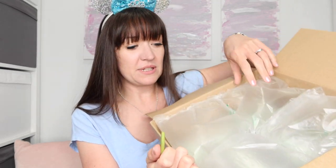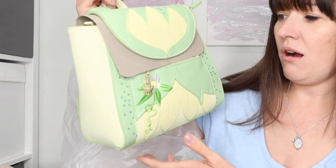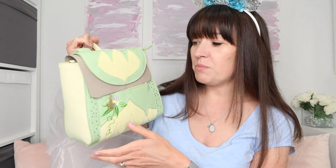Let's get into it. Which one should we do first? We'll do this one. I will link this little box opener, by the way — nothing to do with Disney, just really easy to open boxes. What is it? Can you guess? I see green. It's Tiana! Oh my goodness.